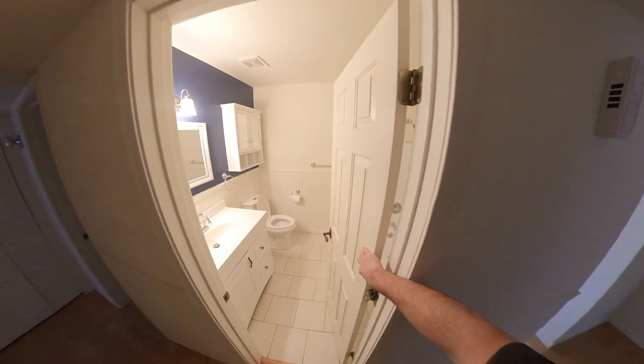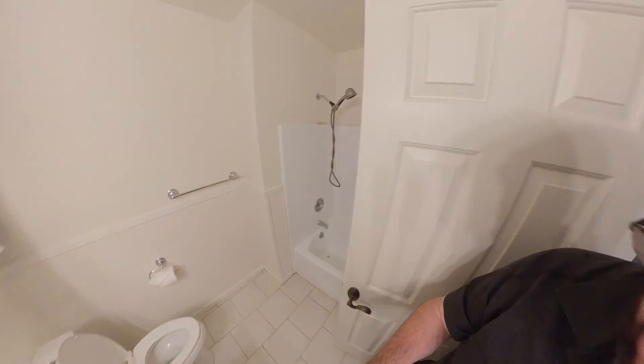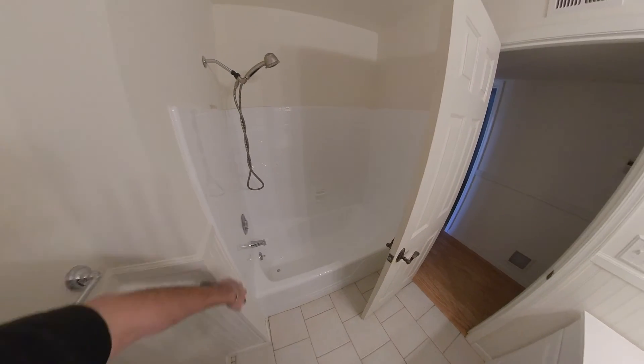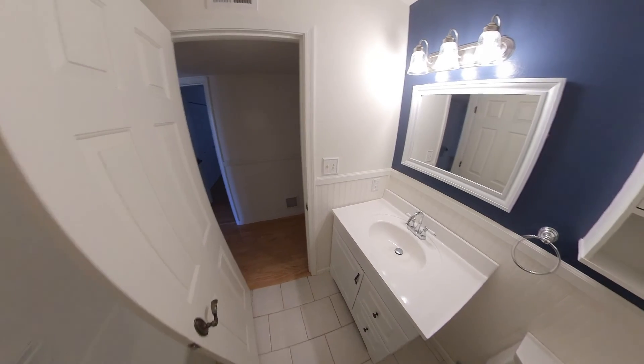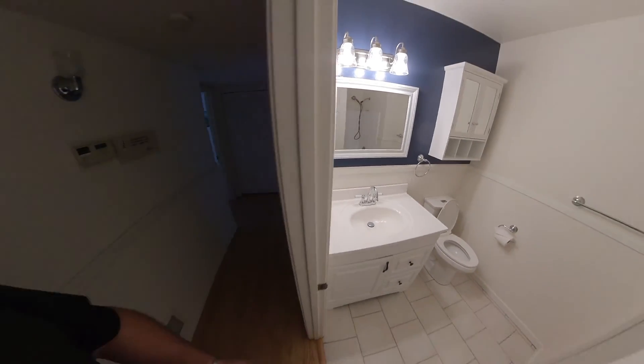Through the hallway, here is the guest bathroom. All this stuff has been recently remodeled. Looks like the original tub — it's just been painted and redone. But new toilet and new sink.